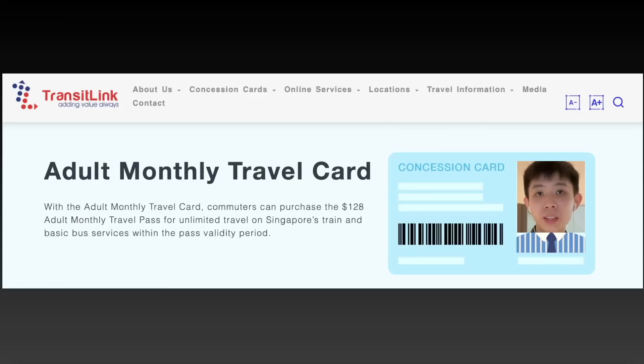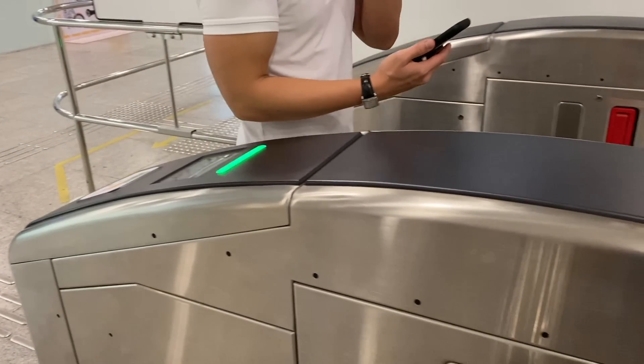If you consistently spend more than $130 per month on bus or MRT rides, you should actually buy the concession pass for $128 per month, which gives you unlimited bus and MRT rides. That might save you more money than paying on a per-trip basis.